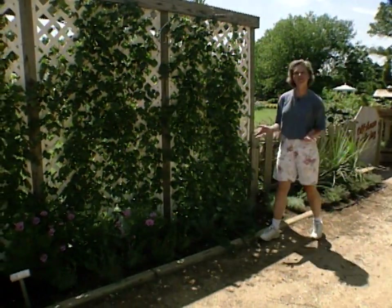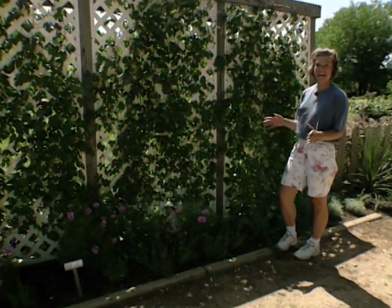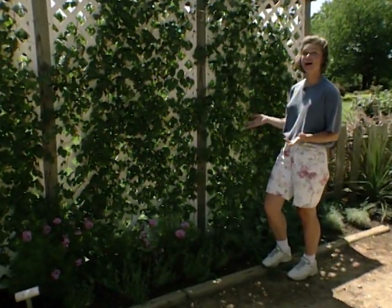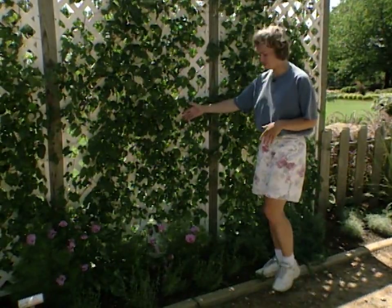Last week we teased you a little bit by telling you we were going to show you some great annuals that do well in the heat, and this week we've got a great selection of them. First off, appropriately enough for Fourth of July weekend, we have what's known as firecracker vine.